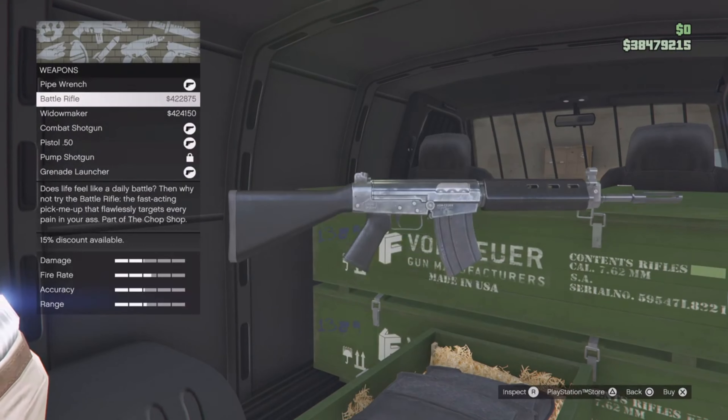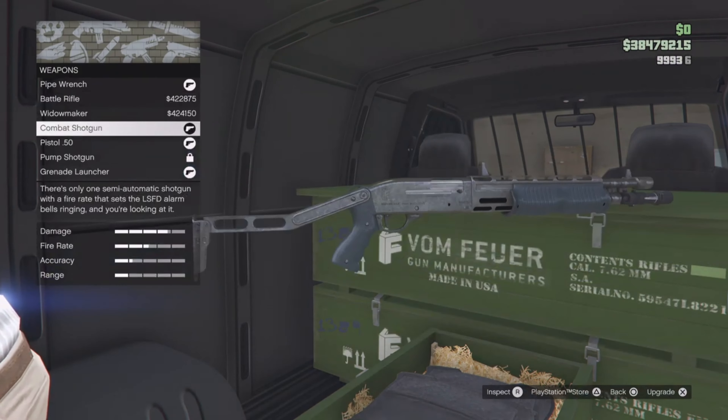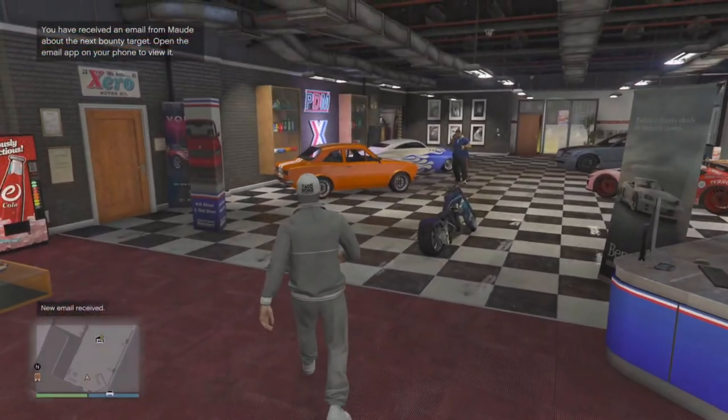Let's move forward to the gun van. We have the battle rifle, the Widowmaker, the combat shotgun, the pistol 50, the pump shotgun, and a grenade launcher. Nothing really too special — you can skip out on the gun van this week.